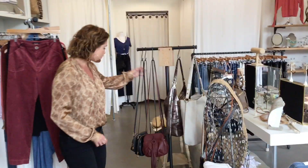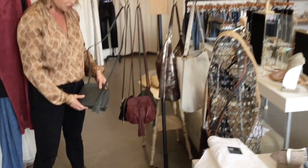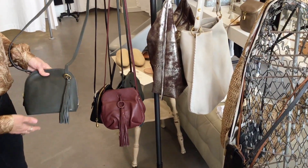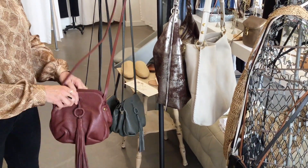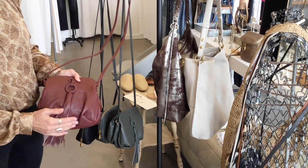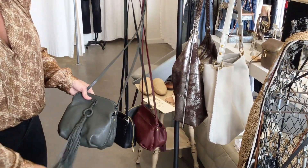We also have a bunch of beautiful handbags from Hobo in the store right now. These colors are so gorgeous for fall — this is kind of like a sage green, and we have a black one. These purses are one of their top sellers because they're just the perfect size. Really beautiful. This is the new buck soft leather, and we have that in kind of a cognac and this really beautiful green.